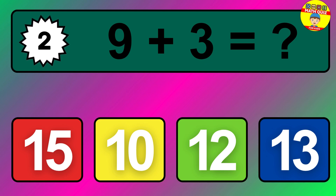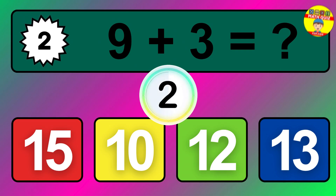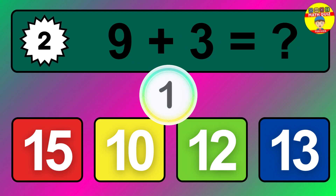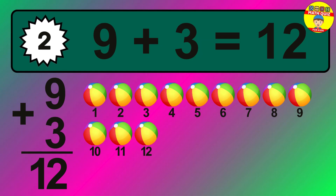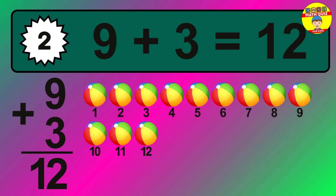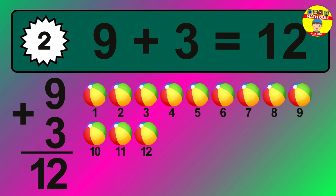Question two: nine plus three equals what? The answer is nine plus three is 12. Let's count it: one, two, three, four, five, six, seven, eight, nine, ten, eleven, twelve.